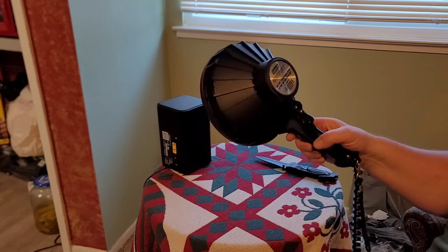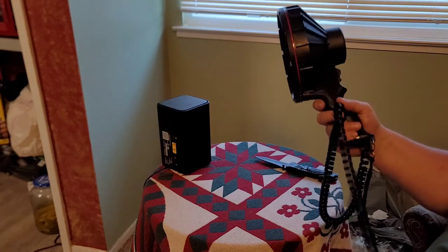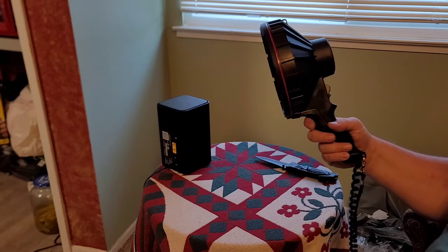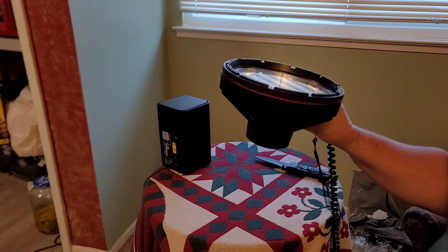However, this is said to be really bright, so I'm going to pause this video and when it gets dark we're going to go outside, plug it into my vehicle, and check it out. Stay tuned and we'll test it.